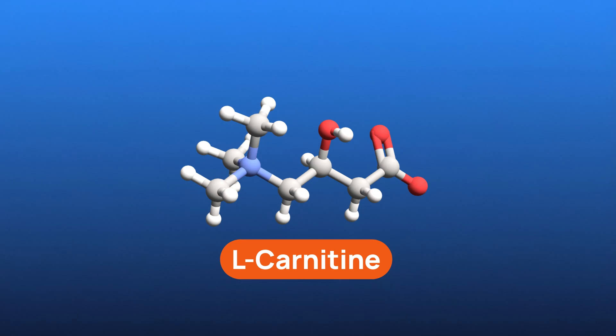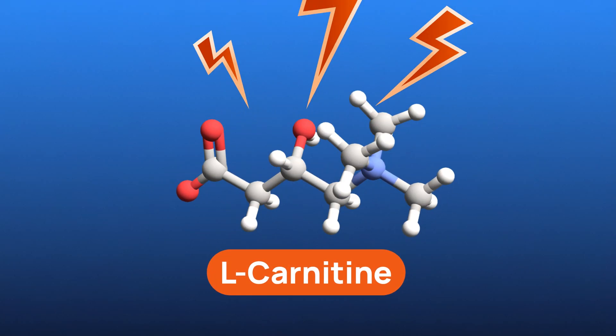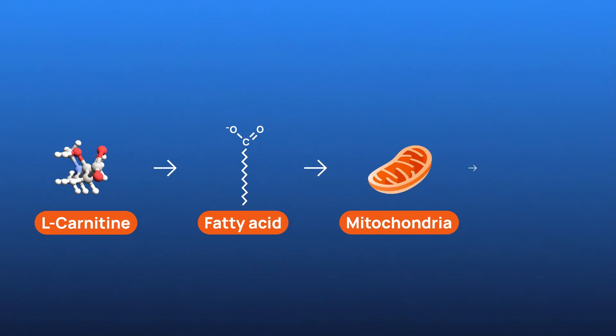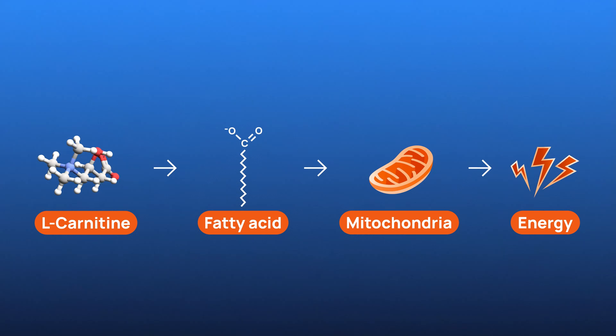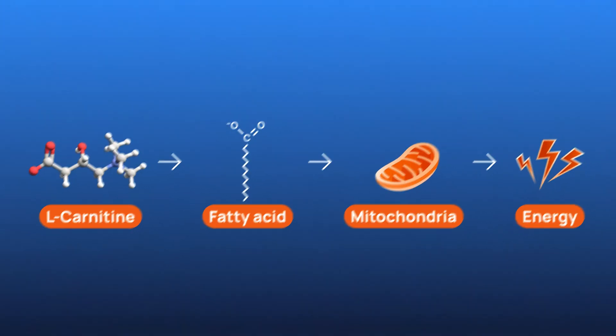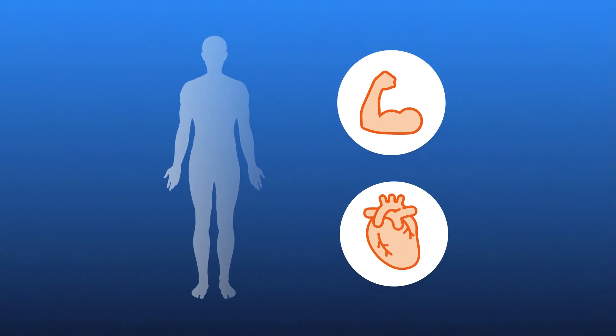L-carnitine is a naturally occurring amino acid derivative that is crucial for fatty acid-related energy production in our bodies. L-carnitine plays a pivotal role in transporting long-chain fatty acids into the mitochondria, where they are converted into energy. L-carnitine is found throughout our body, but it's particularly concentrated in muscle and heart tissues.